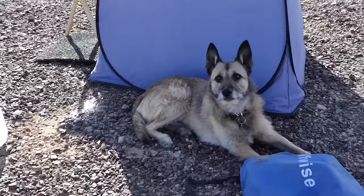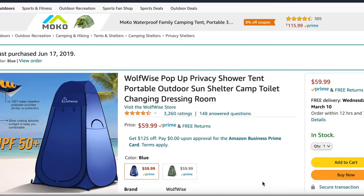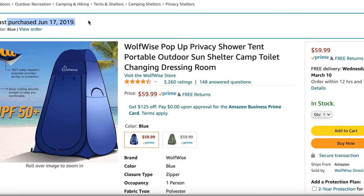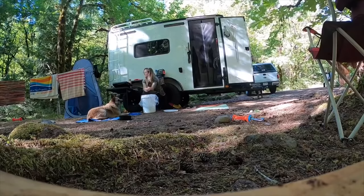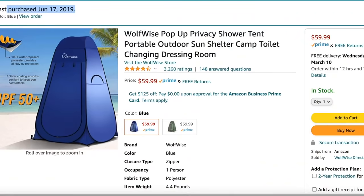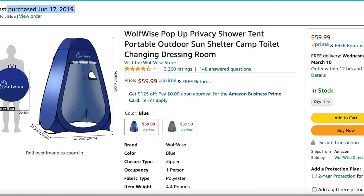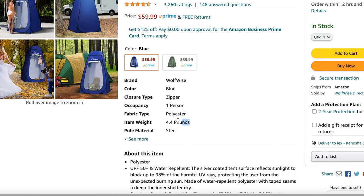But because I am also a private person, I do use a privacy shower tent. This Wolfwise shower tent has been through a lot, including a couple of monsoons in New Mexico, five months of sitting out in the elements during my camp hosting gig, and weekly putting up and taking down. For $60, this shower tent has far surpassed my expectations. While it is a little narrow inside and has blown over on me a few times, you can't beat a product that is still usable after so much abuse.